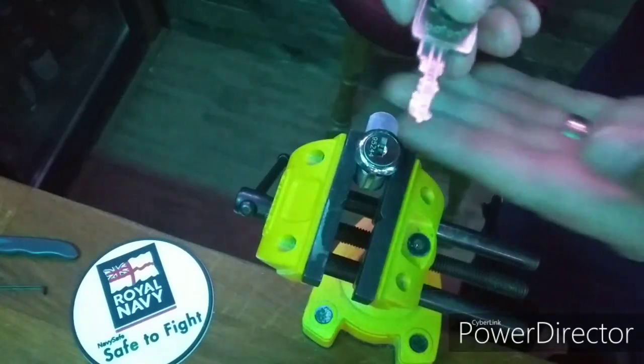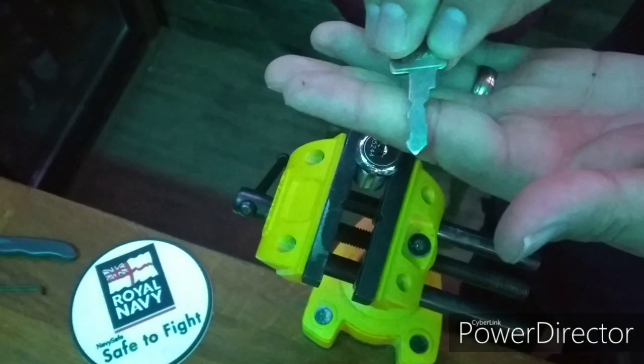Here is contender number 14. We are now entering secure lock territory. This is a wafer lock with warding, narrow keyway, and dual side action.